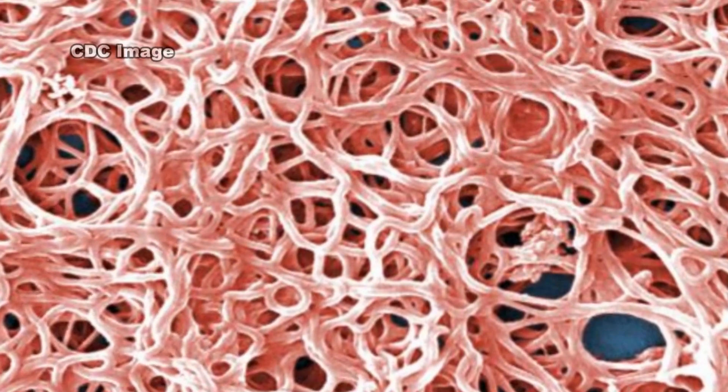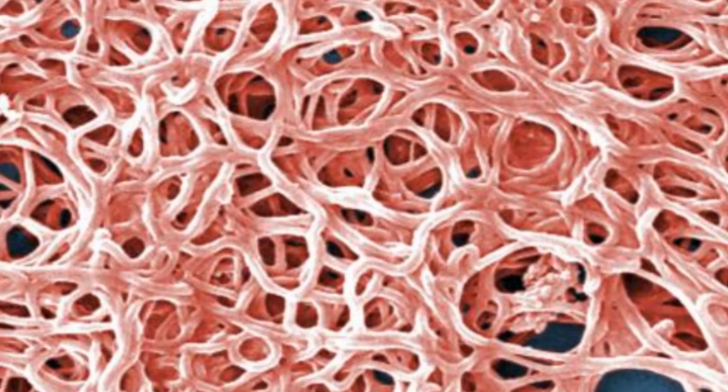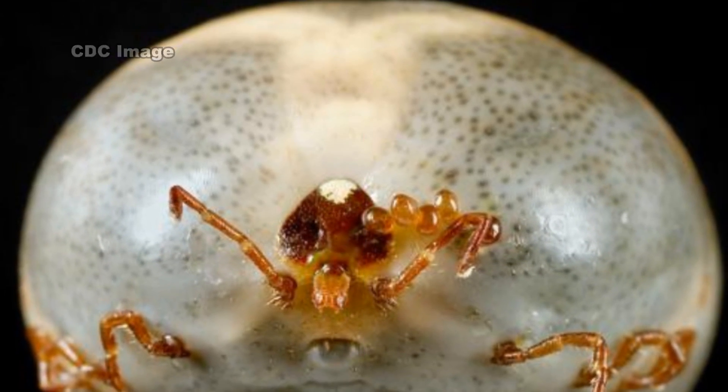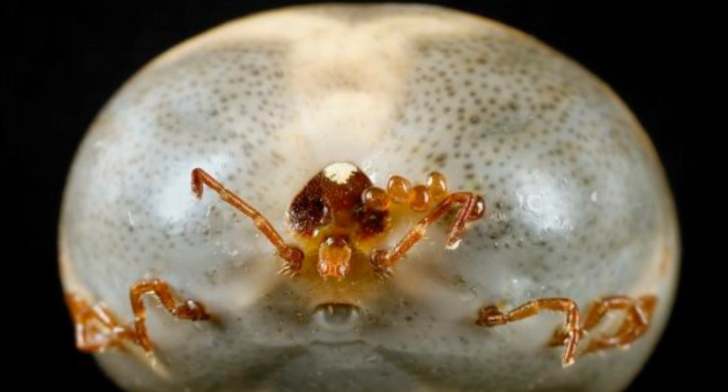Most humans are infected through the bites of immature ticks called nymphs. Nymphs are tiny and difficult to see. They feed during the spring and summer months. Adult ticks can also transmit Lyme disease, but they are much larger and may be more likely to be discovered and removed before they have had time to transmit the bacteria.